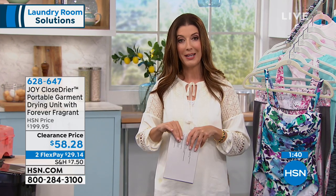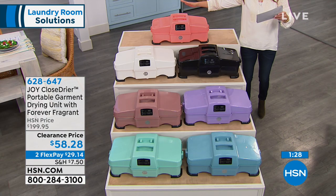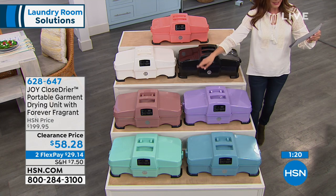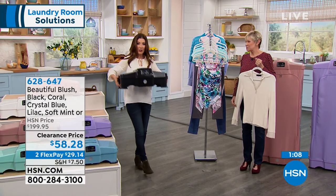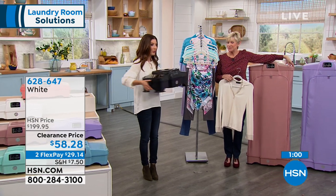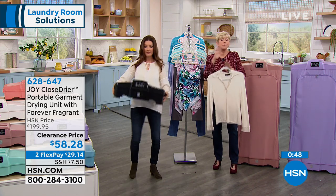Pick your favorite color — they all work the same. We have coral, white and black, blush, lilac, soft mint, and crystal blue. Those are your colors and you're getting everything you see here. This is a clothes dryer that folds down and expands — no other parts or pieces to buy, nothing to maintain going forward. Comes with everything, including the two Forever Fragrant discs, and it only weighs 10 pounds, so it's very portable — great for RVs, campers, dorms, and first couples that don't have dryers.